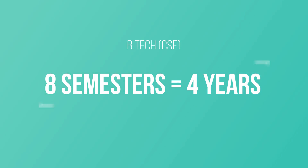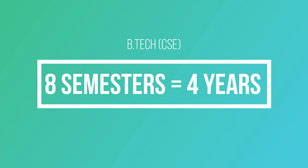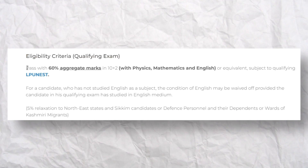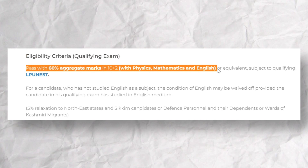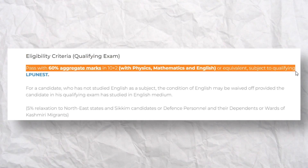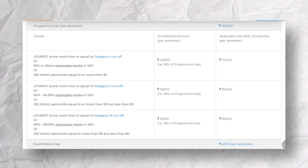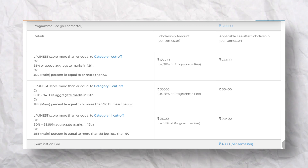B.Tech Computer Science and Engineering is of total 8 semesters, which means it is a 4-year course. For taking admission for this course in LPU, the eligibility criteria are: you have to pass your 10+2 examination in Physics, Mathematics, and English with an aggregate of 60% marks. You also have to qualify the LPU NEST examination, which is a LPU admission exam and on the basis of which you can get a scholarship, depending upon the cutoff category your marks fall in.